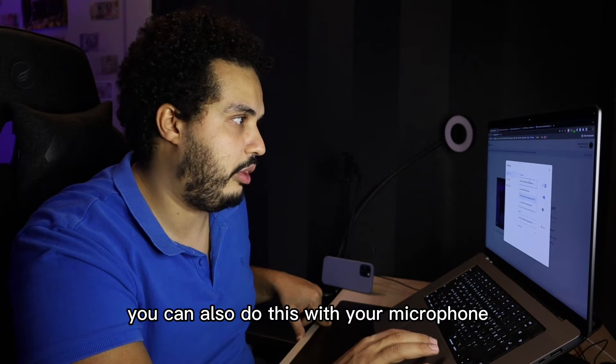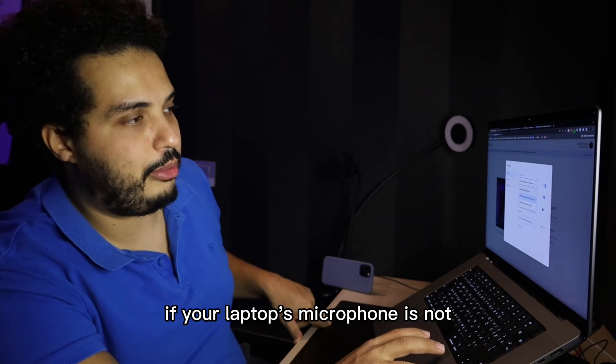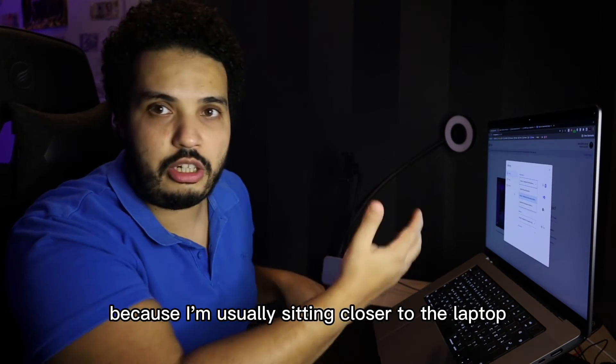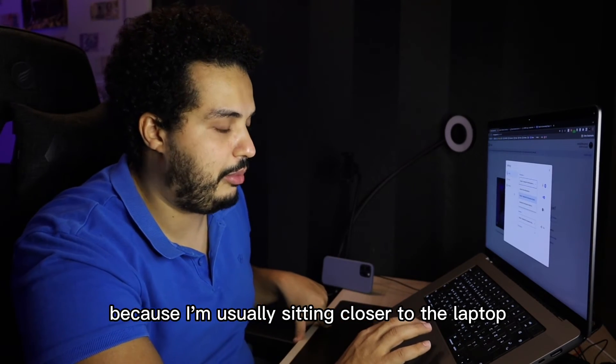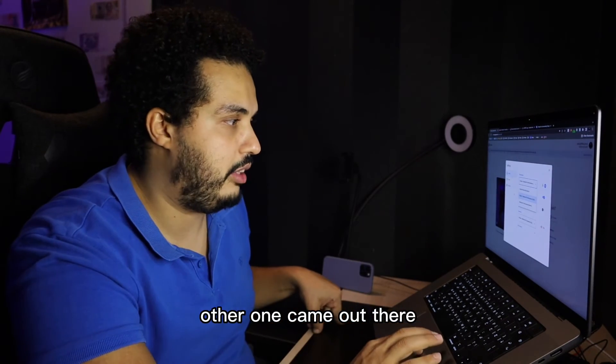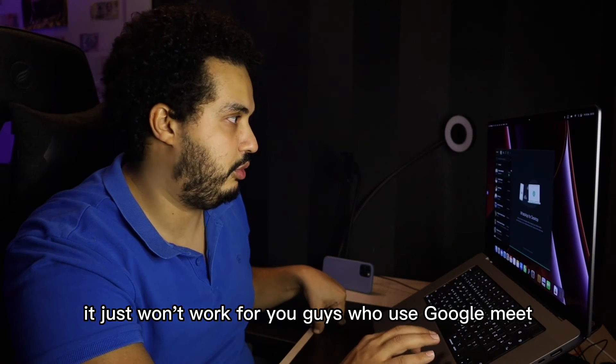You can also do this with your microphone — your iPhone's microphone — if your laptop's microphone is not great. I wouldn't do that since I'm usually sitting closer to the laptop, but obviously the iPhone camera is much better than any other webcam out there, so this is a very good solution by Apple.